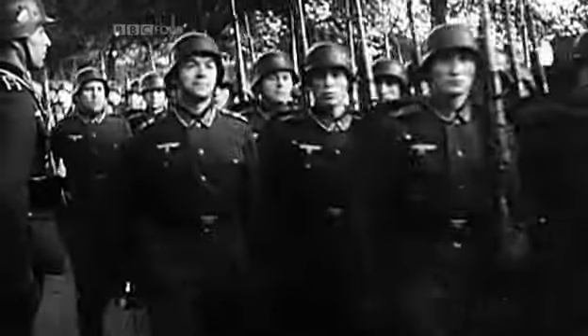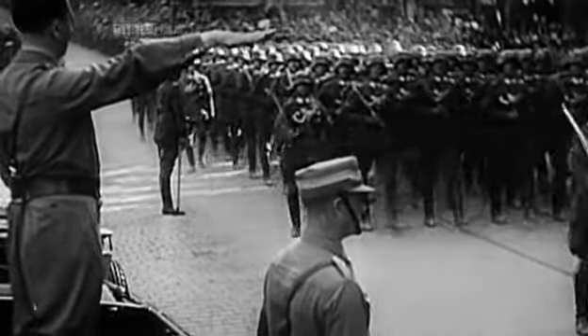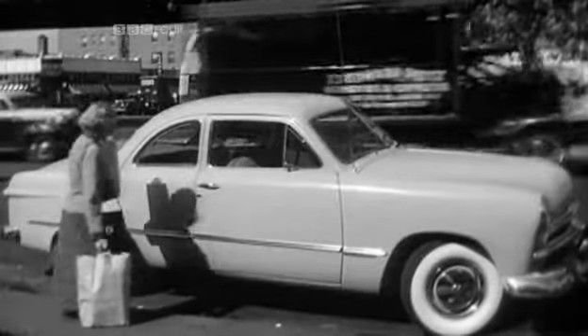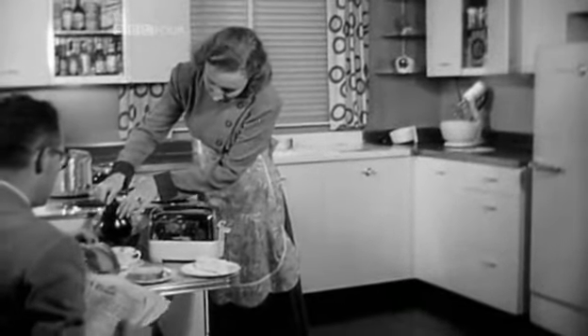The British were desperately trying to persuade the Americans to join the war against Nazi Germany, but President Roosevelt was reluctant to act. There is no demand for sending an American expeditionary force outside our own borders. There is no intention by any member of your government to send such a force. You can therefore nail any talk about sending armies to Europe as deliberate untruth.